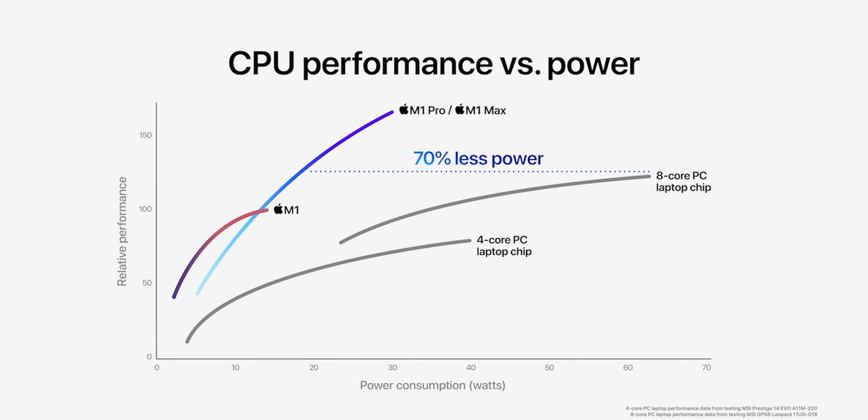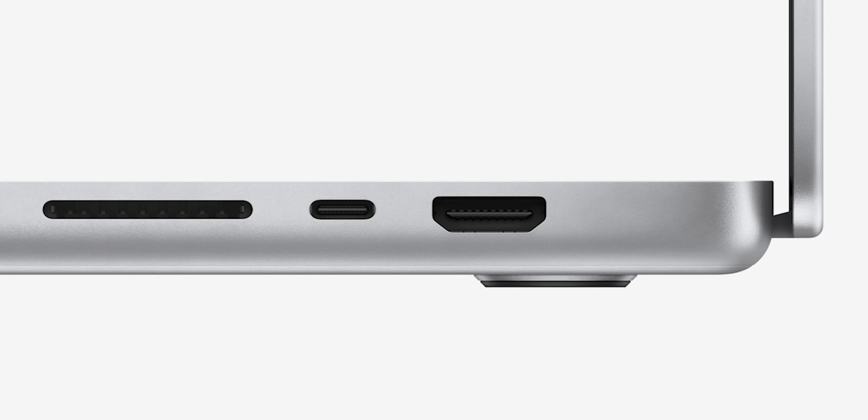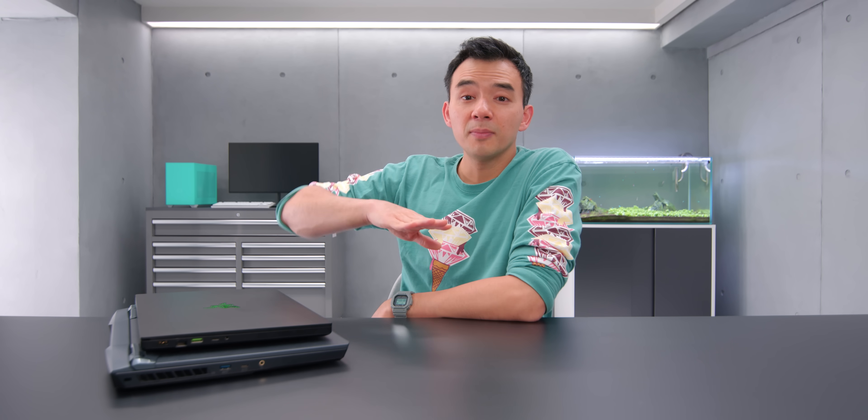I kind of hope they are lies, otherwise Windows laptops just won't be the same to me anymore. On top of performance, there's a whole bunch of new external hardware features. In terms of ports, there's three USB-C, an HDMI, an SD card slot, and the return of MagSafe.